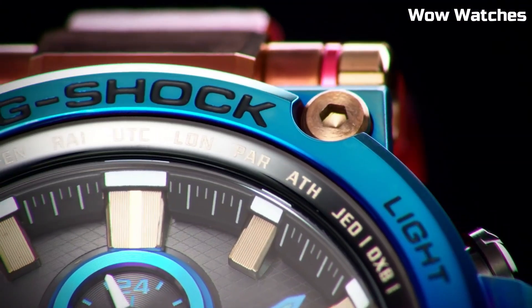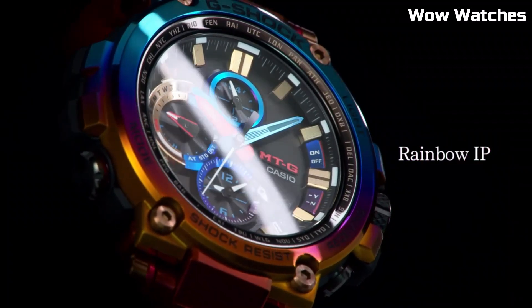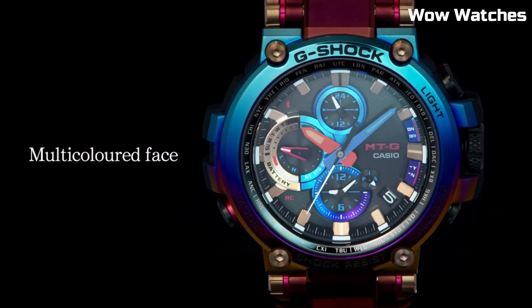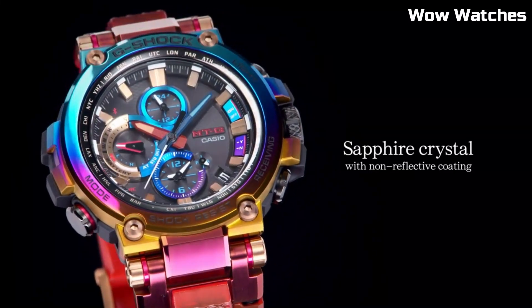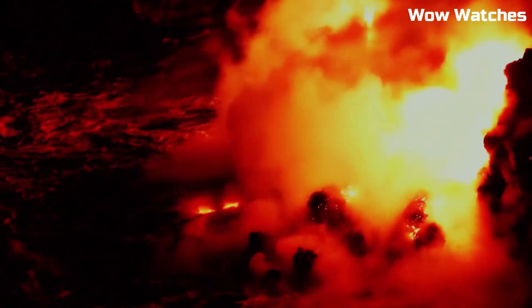The watch is constructed with a stainless steel case and band and has a tough scratch-resistant mineral crystal face. It has a variety of useful features including a world-time function, stopwatch, countdown timer, and multiple alarms. The watch is also water-resistant to 200 meters, making it suitable for swimming and diving.